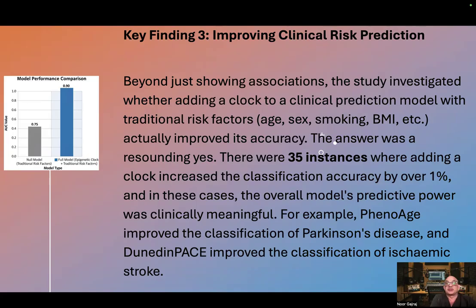Beyond just showing associations, the study investigated whether adding a clock to a clinical prediction model with traditional risk factors — such as age, sex, smoking, and BMI — actually improved its accuracy.